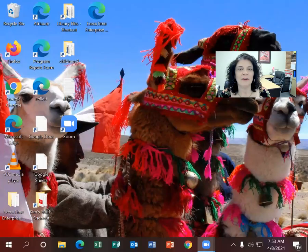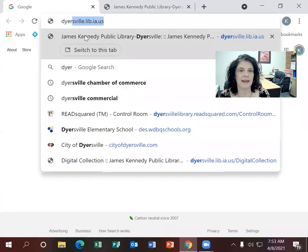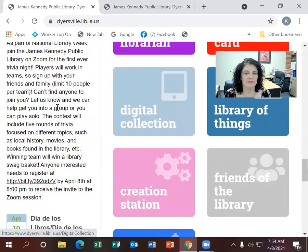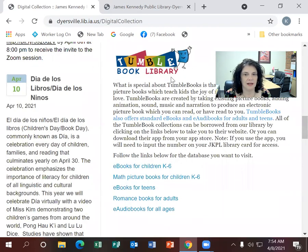The digital resource I'm going to be discussing today is TumbleBook, and I'm going to share my screen so you can see where to go. You go to the library website at dyersville.lib.ia.us. You can get there two different ways: click on the tab that says Digital Collection, or scroll down to the icon and scroll down to TumbleBook Library.